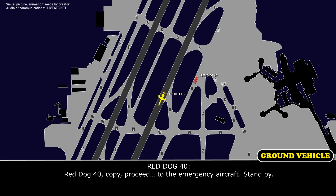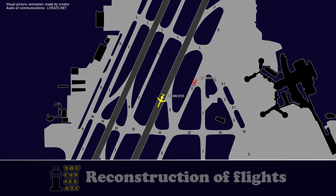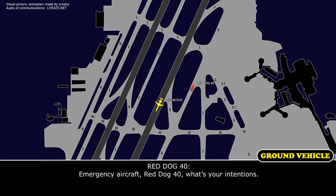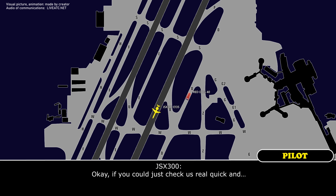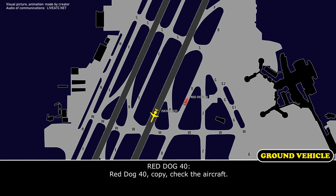Your assistance at the emergency aircraft, you can stand by. Emergency aircraft, Red Dog 40, what's your intention? Emergency aircraft, you can proceed on 19L, that's Sierra, hold short of runway 26R. Red Dog 40, copy, check it, Sierra, crash.